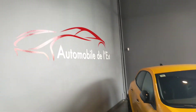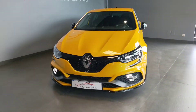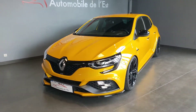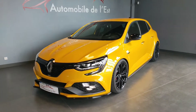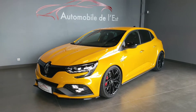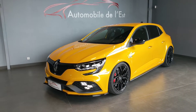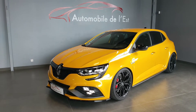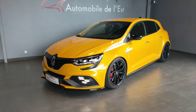Bienvenue chez Automobiles de l'Est. Aujourd'hui je vous présente la toute dernière arrivée, une Mégane RS Trophy 300 chevaux en boîte d'essai, donc en boîte automatique. C'est un modèle de janvier 2021, les dernières séries où il existait encore en 280 et 300 chevaux Trophy, puisque les nouvelles phases sont tout temps 300 chevaux. C'est un modèle qui a 5000 km tout juste, donc c'est quasi une voiture neuve.